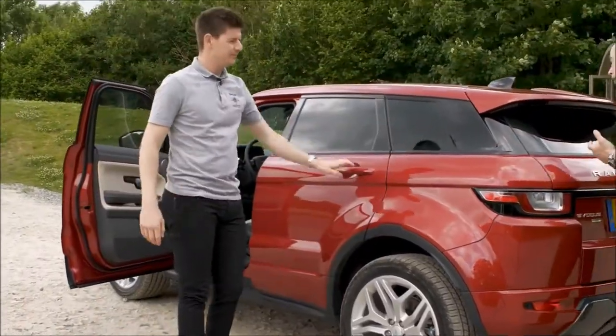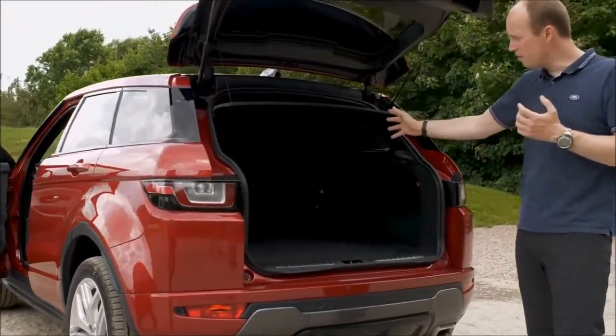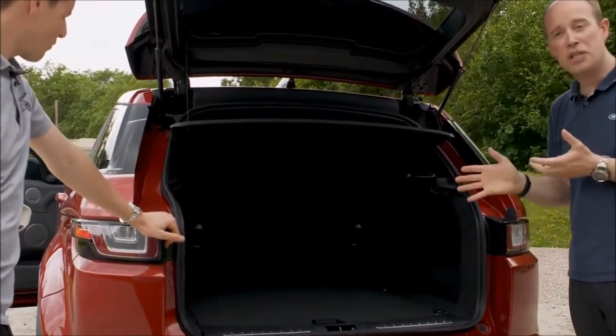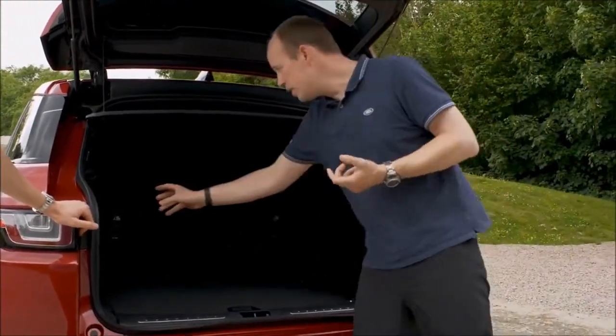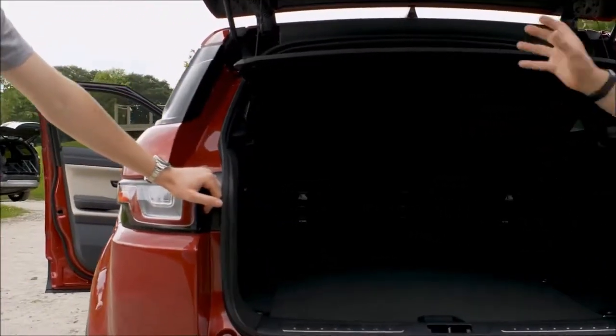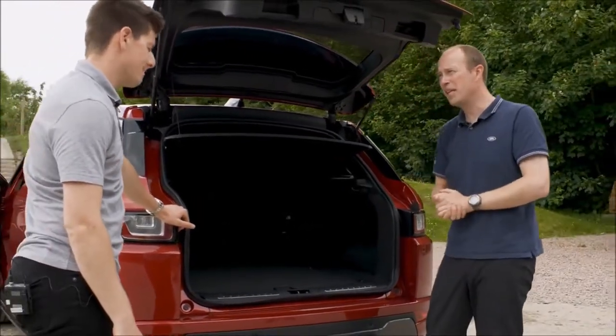Even with the seats up, plenty of room in the boot — 575 litres of boot space in the Range Rover Evoque, plenty of room for what you might need. The powerpoint in this car allows us to plug things in, so on a nice day like today we could plug in the fridge, lash it down on the lashing eyes there and head off into the wilds for a picnic.